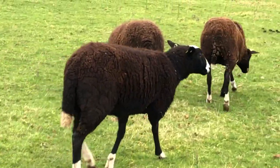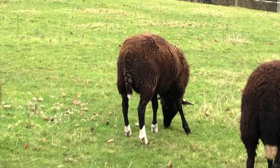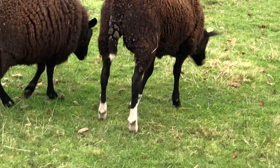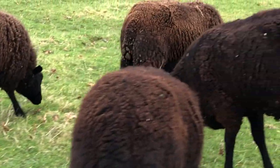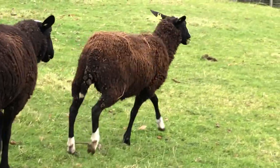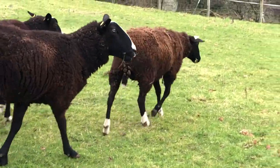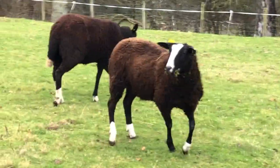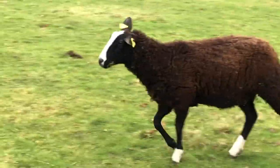This lamb there, that's Jasmine. She has three socks - you can see she has one sock there. She has three socks and a tiny tip to the tail, and she has a broad blaze. You can see she has a very broad blaze on her face.